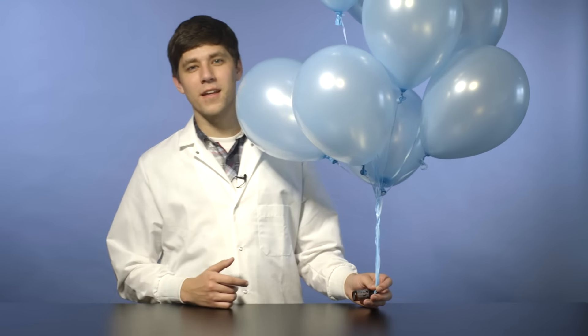This is cardamom. Cedarwood takes five balloons. Floral oils, like Ylang Ylang, take a lot more — in this case, it's nine balloons.